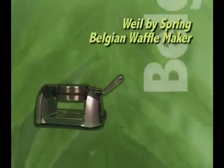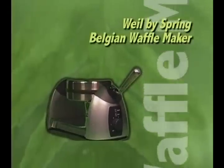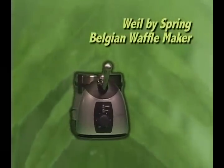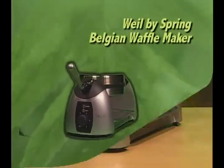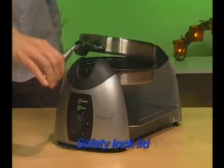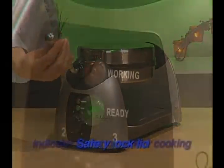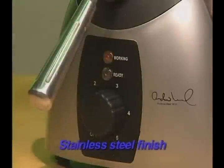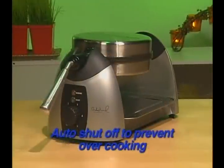Who says waffles can't be healthy? With the Wild by Spring Belgian waffle maker, you can make whole grain waffles that are delicious — and why not top them off with fresh fruit? Features include deep one-half inch waffle grids, a safety lock lid that remains securely closed during baking, indicator lights to monitor cooking, stainless steel finish, and auto shut-off to prevent overcooking.